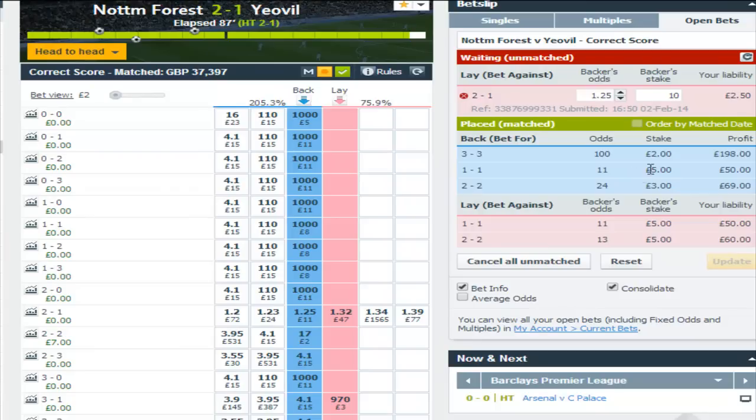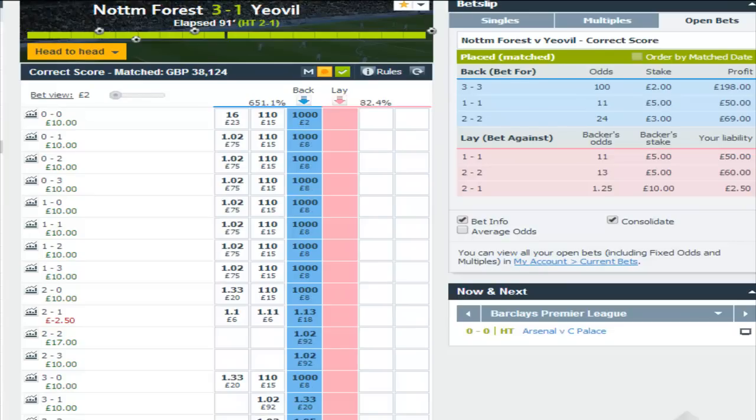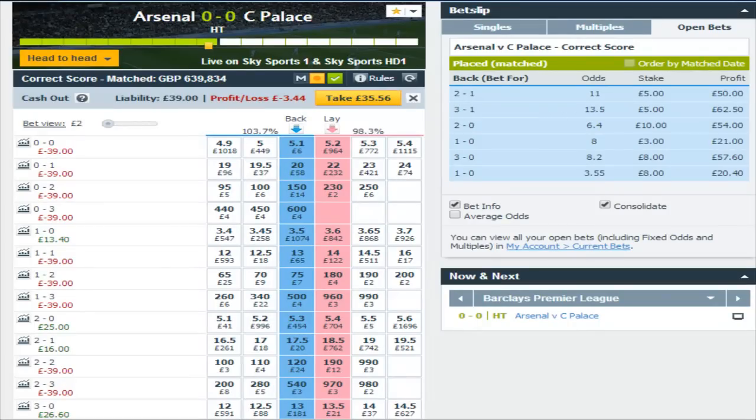For Forest, coming up to the final minutes, I've got a scratch trade here. For the sake of £2.50, I'm going to lay the current score of 2-1 for £10 — might get a little bit lucky, you never know. So many goals are scored in the last few minutes of games. And there it was — Forest scored a third to make it 3-1, giving a nice £10 profit.